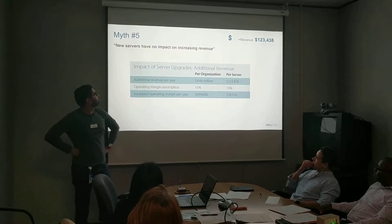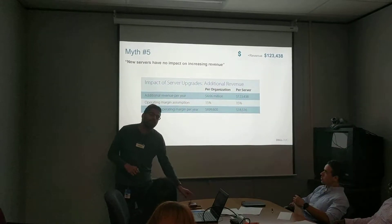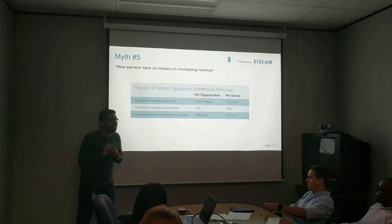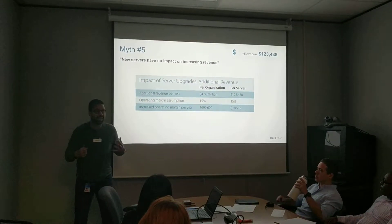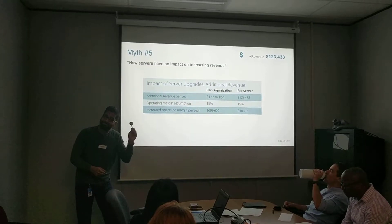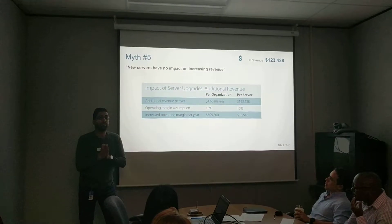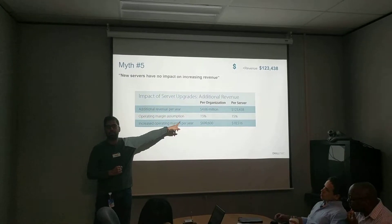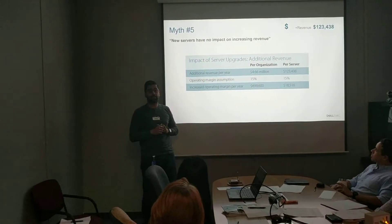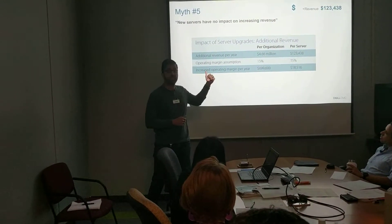Coming to the fifth myth: new servers have no impact on revenue. We understand — your business is not about appreciating our hardware, it's about making money. But we look at ourselves as advisors. Servers are about managing workloads and serving more customers. We observe that you can make, on average, more than four and a half million dollars by deploying additional servers. Actuated per server, that's over $120,000 of revenue, 15% margin, and over $18,000 that goes into your bottom line. That's a real business case.